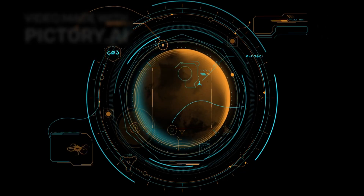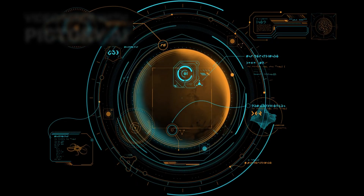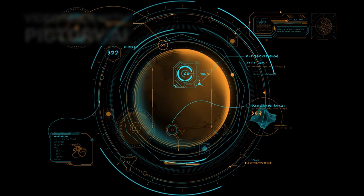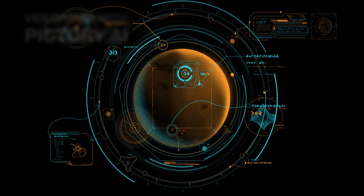Here at Discovery 2.0, we will continue to explore every new development from the JWST and beyond, because the search for life, for understanding, and for our place in the universe is far from over.